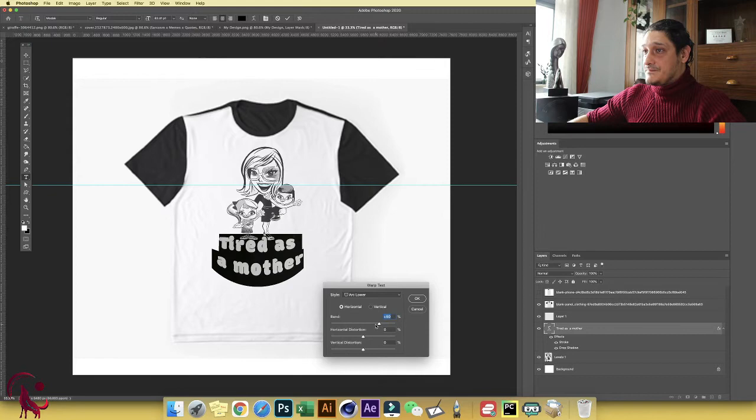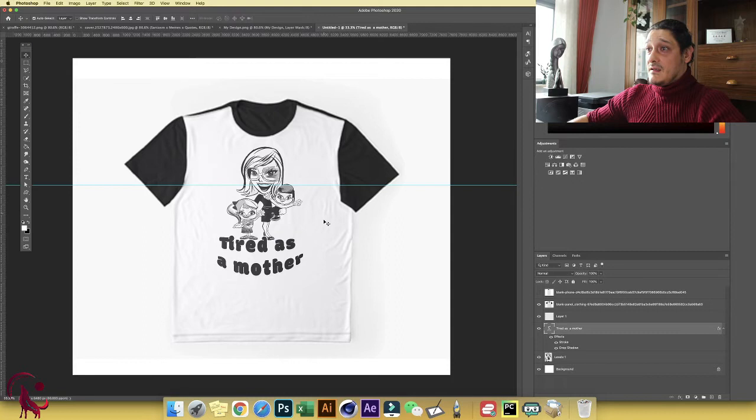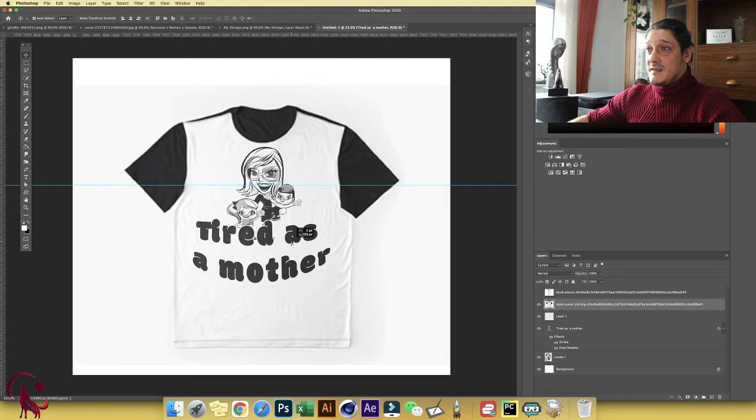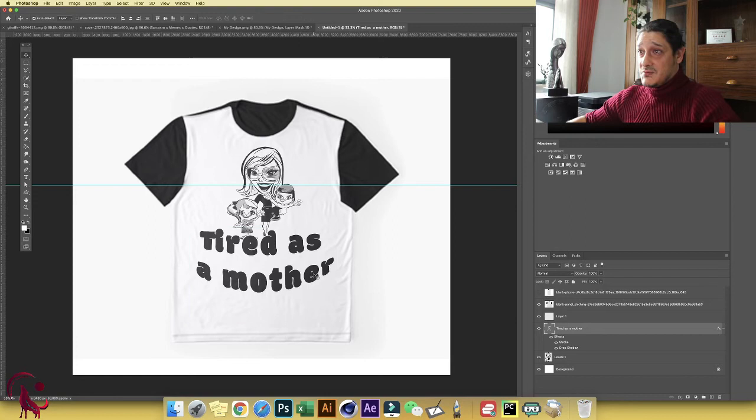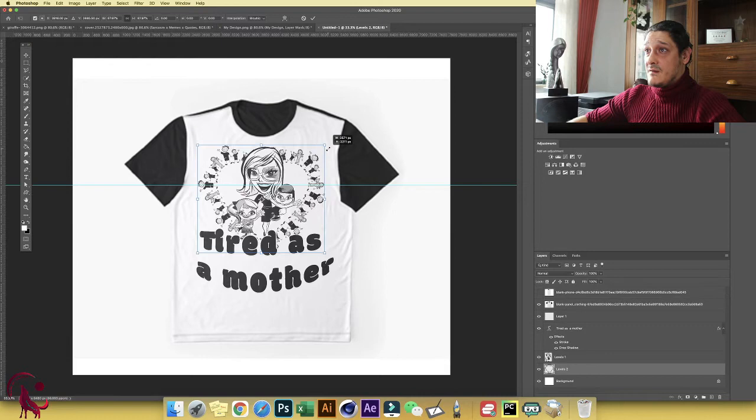You can use the text as-is or go inside the text layer and change the Warp Style — for example, Arc Lower — to get a curved effect. Increase the size and make sure the text is as bold and centered as possible. Place your design as you wish. This already looks a hundred times better than the original, and you haven't paid any money whatsoever.